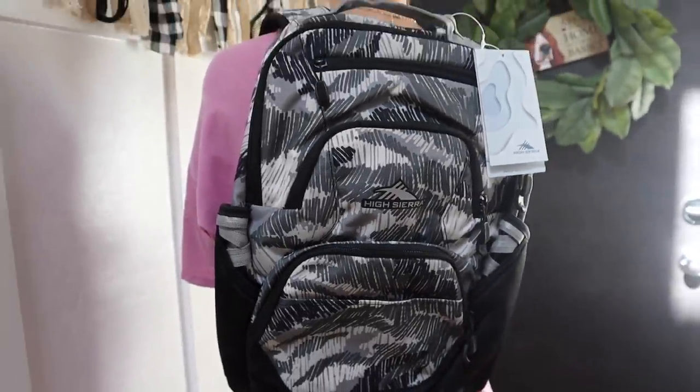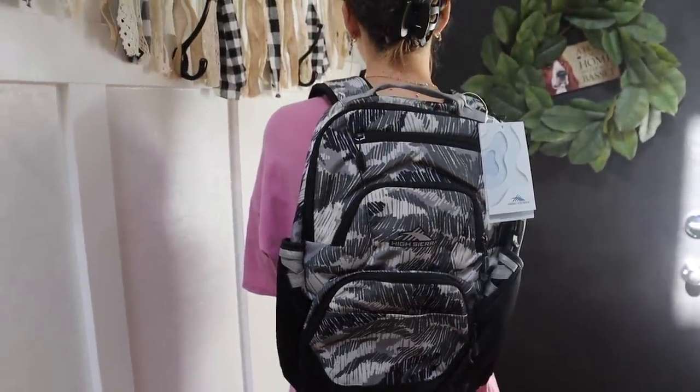This is from High Sierra and it is this really cute black and white print. Not only do the backpacks come in handy for back to school, but we travel a ton as you guys know, and so my kids always bring a backpack for our travel. What makes High Sierra's backpacks awesome is not only the durability and the quality, but the compartments are huge and you can fit so much in it.